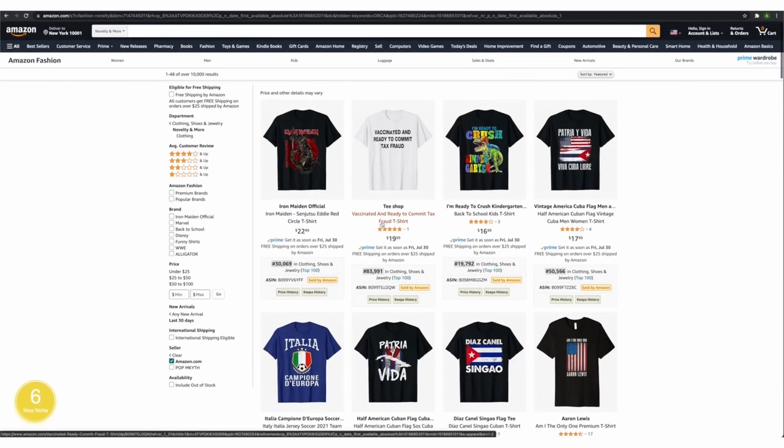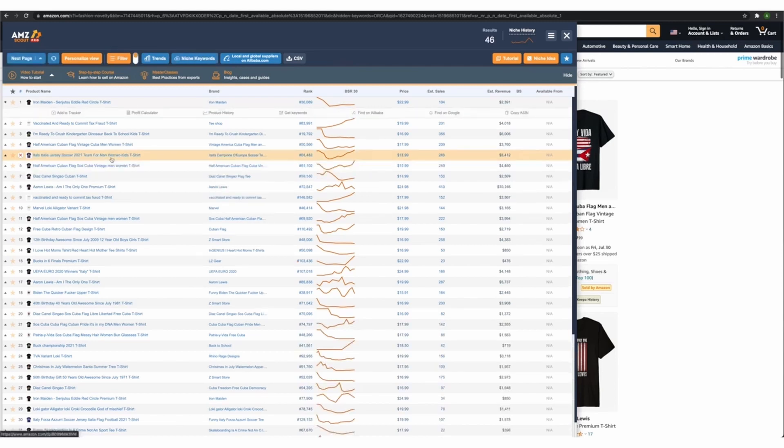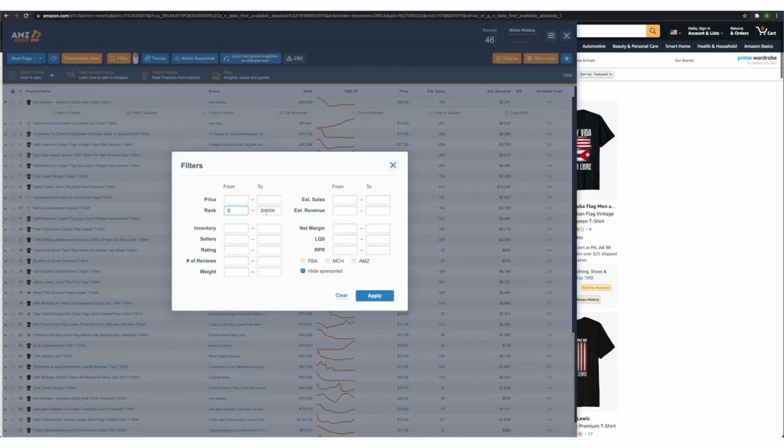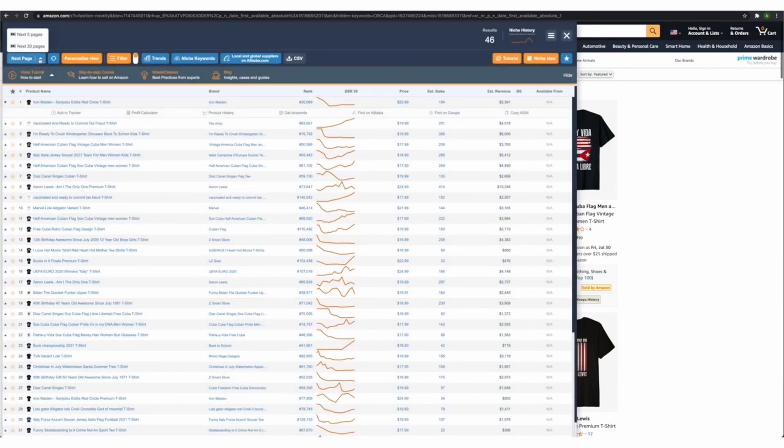I use an extension called AMZ Scout. When I open my AMZ Scout extension it filters everything for me based on what I tell it to do. If I say I only want t-shirts with a BSR between 0 and 200,000 and only designs uploaded within the last two weeks, that's what it will do. I go to filter, set from 0 to 200,000, click apply, then click next five pages — that's easier on my computer than doing 20 at once. Basically we're filtering all designs with a BSR between 0 and 200,000 that have been uploaded within the last 30 days.